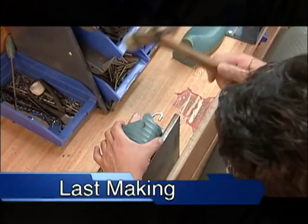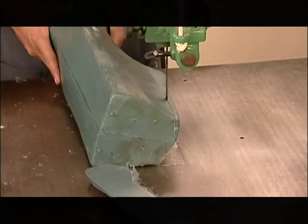It can take a lot of pounding and a lot of heat. At SAS, we make our own lasts. We do this because we want to offer our unique, foot-shaped comfort in all the widths and sizes our customers need. This ensures quality standards are met from style to style and year to year.